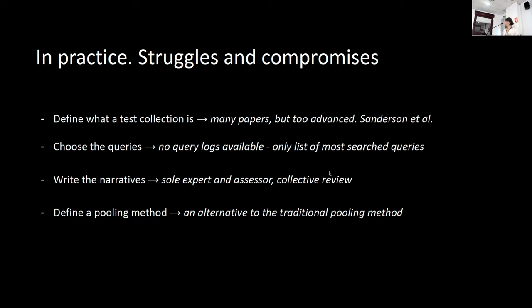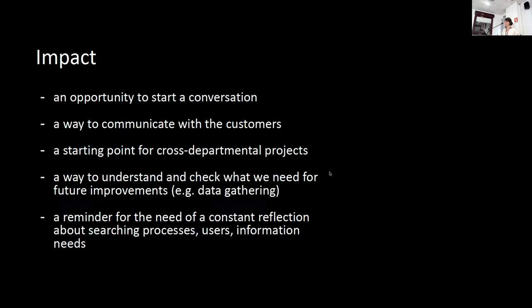So we could start our evaluation to understand how the system was doing. But I think one of the main results of this process is not only the test collection itself, but the impact that this work is having on the company's strategies and vision. It's been an opportunity to start conversations within the company between different teams and outside with clients and stakeholders, to clearly communicate with customers about problems and additional functionalities, and it's been a starting point for cross-departmental projects.